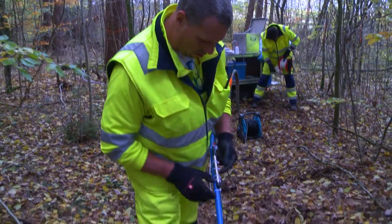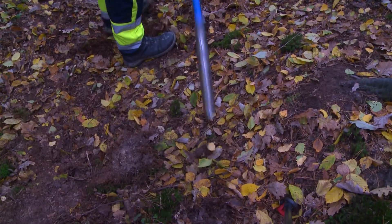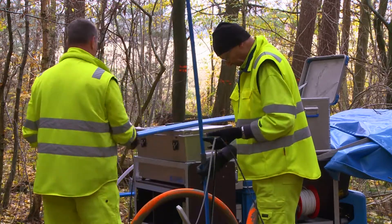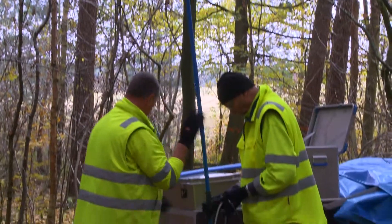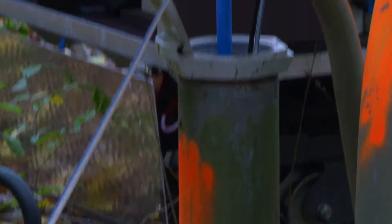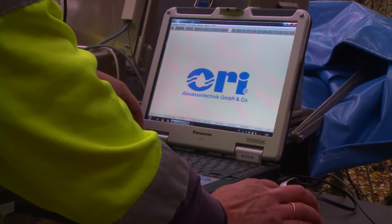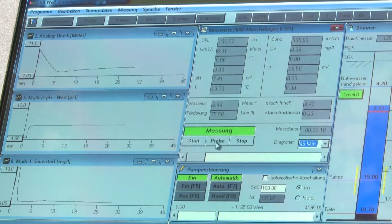A pressure gauge attached directly above the submersible pump indicates the actual water level reading. Riser pipes are exclusively used for sampling. All pumping and measuring devices are monitored, controlled and reported with a computer system.